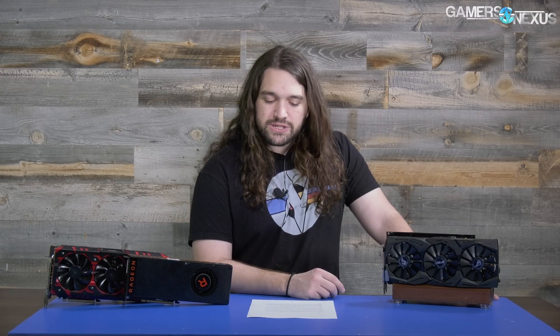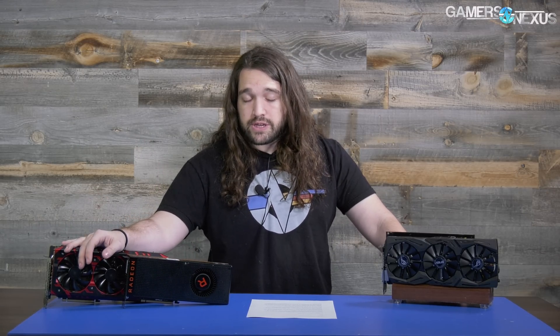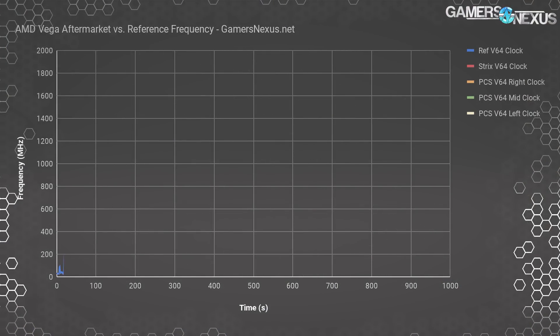Going back to driver 17.10.1 sometimes fixed problems with clock reporting, but then you lose the game optimizations present in 17.11.x — that was the conundrum. Now we're testing for frequency first to see if any of these cards actually clock properly. The Red Devil and the Asus card should theoretically clock a bit higher than the reference card depending on which VBIOS is used, so we'll look at that with Fire Strike.